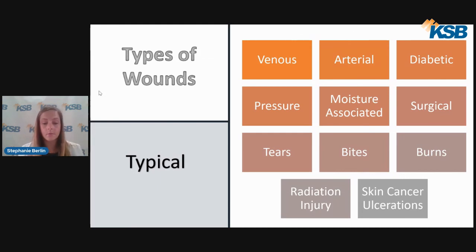There are many different types of wounds. The most common include venous, arterial, diabetic, pressure, moisture-associated, surgical, tears, bites, burns, radiation injury, and skin cancer ulcerations.